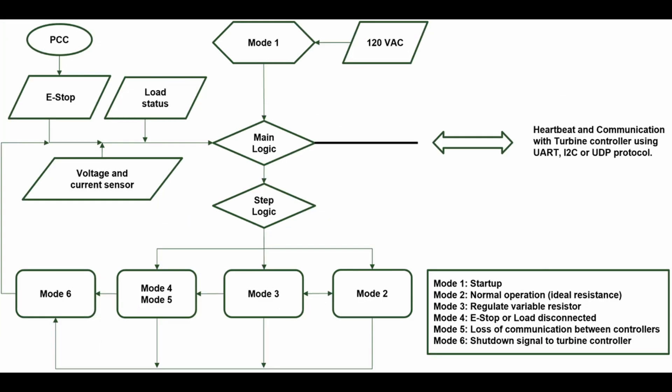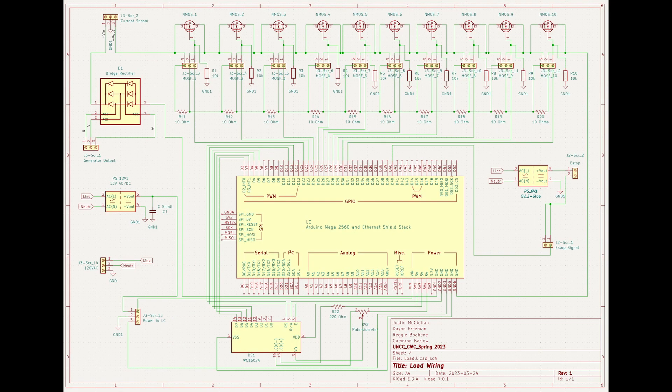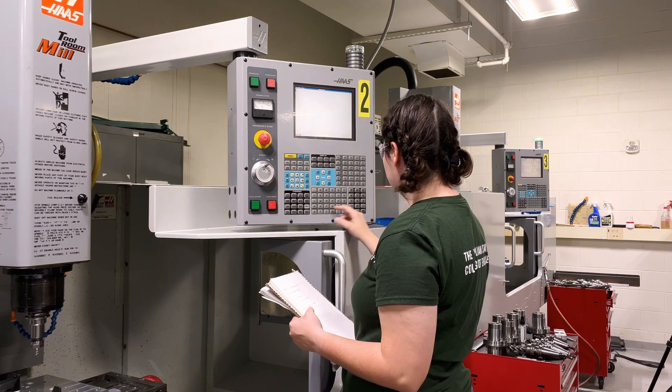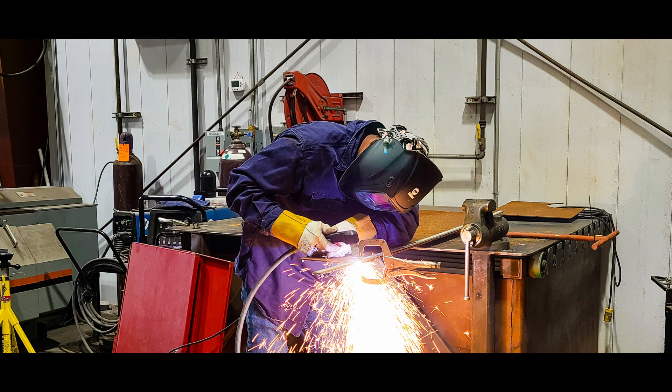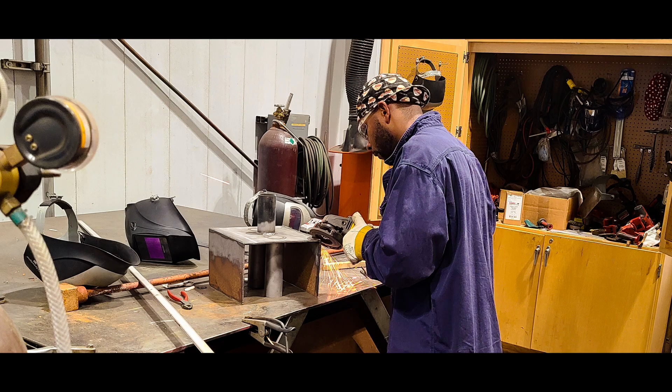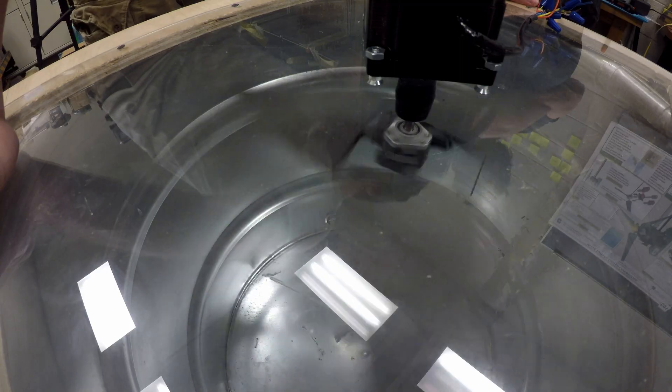The control systems provided multiple redundancies to meet both the performance and safety requirements of the competition. The fabrication process started in the late fall semester and continued throughout the first three months of the spring semester, after which the team completed several different performance and safety tests prior to full assembly.